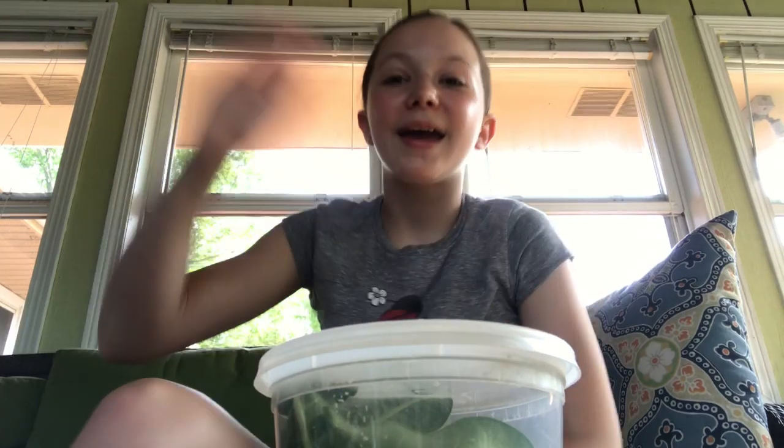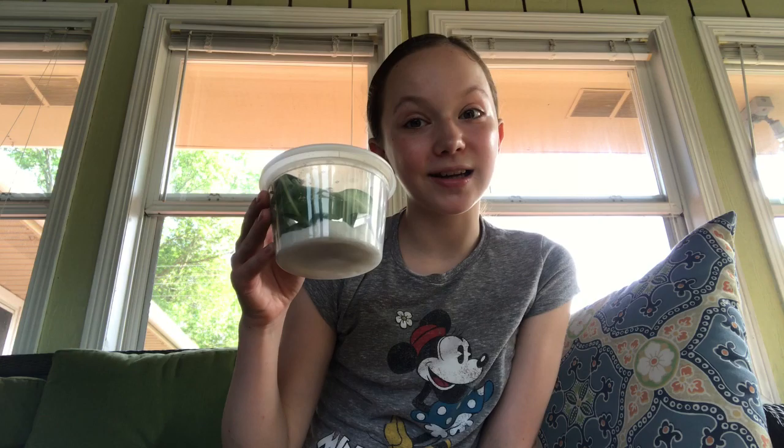Hey guys, it's Showembeckable, and today I'm going to be showing you the new pet we got. Sorry for the loud noises you might hear, because we live next to a school and it's getting construction worked on, so that's probably what you're going to hear if you hear that.